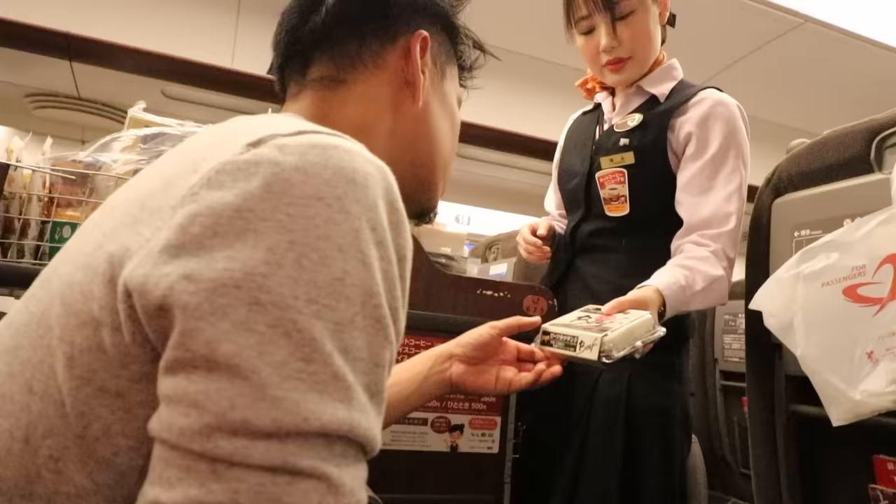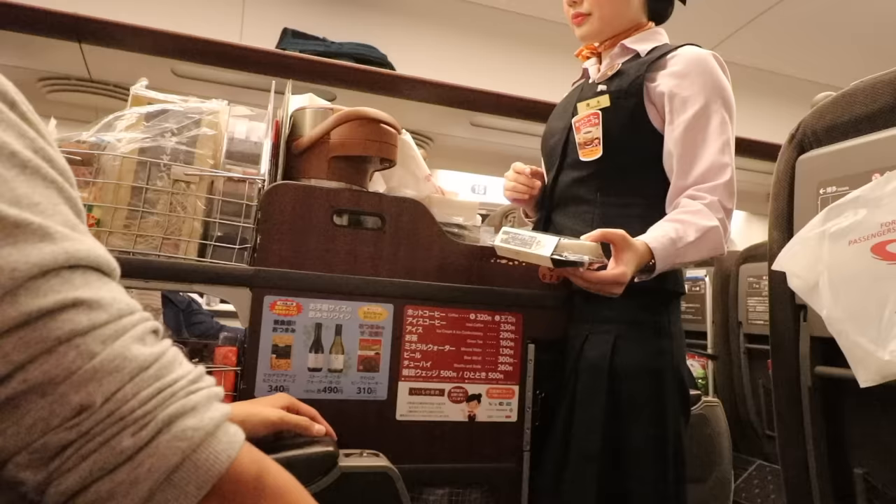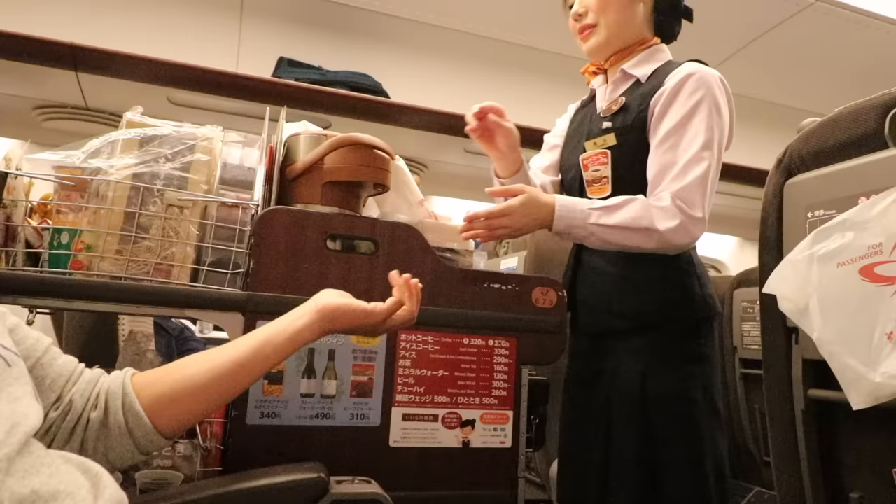Food carts are only available on Nozomi and Hikari trains, not on Kodama. So if you're riding Kodama, definitely grab your food and drinks in advance. Also, prices on the food carts are more expensive than outside, so I suggest using them only as a last resort if you didn't have time to pick up snacks on the way to the train.